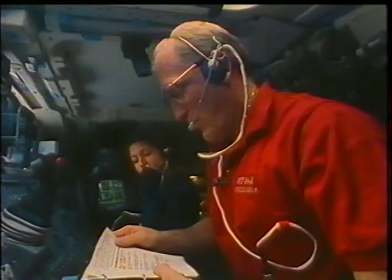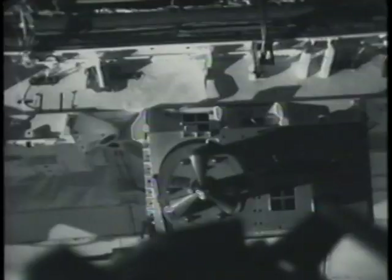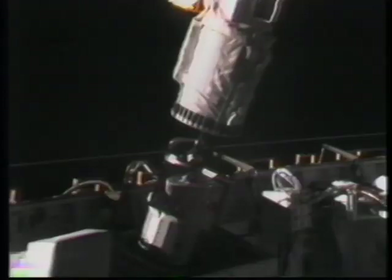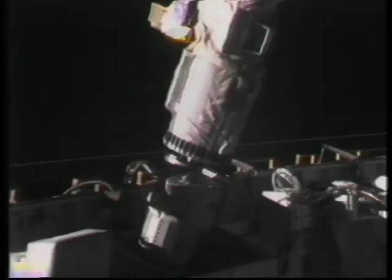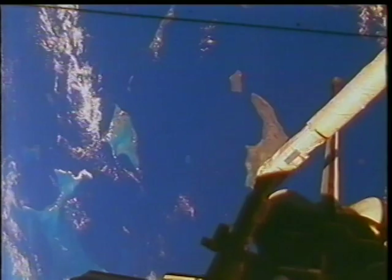One of the new technology demonstrations on this flight was a dexterous end effector. Here you can see Marsha coming in to grapple the magnetic attachment tool. This is a little different than what we've used in the past — the RMS has always used a mechanical apparatus to grapple payloads; here we used the magnetic. There you can see the tracking target in the mirror, and one of our office views on orbit as we're passing over the Bahamas during the operations.